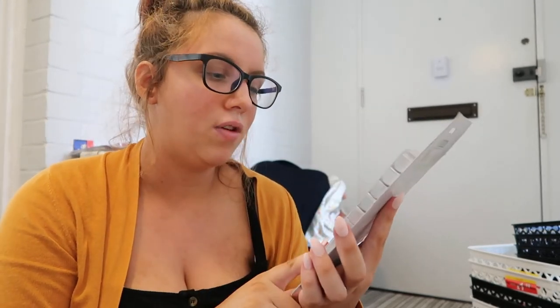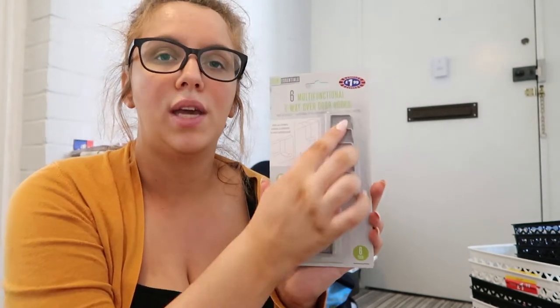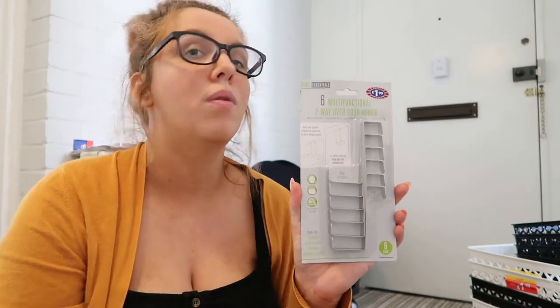Then I got some multifunctional two-way over-the-door hooks because these come in handy for everything. They're £1.99 and there's six of them. They have different widths for different types of doors, so you could do your kitchen cupboards or an actual normal door. I was thinking about putting some of these in the bathroom to hang up towels when we're done with them, out of the way.